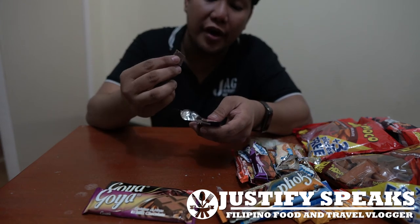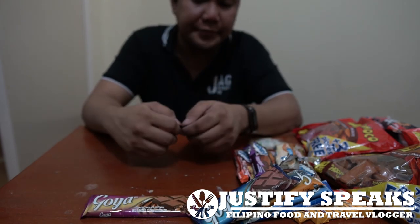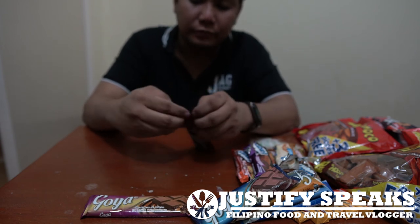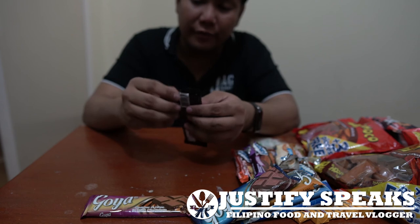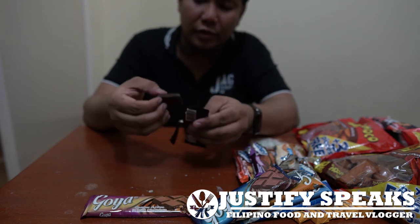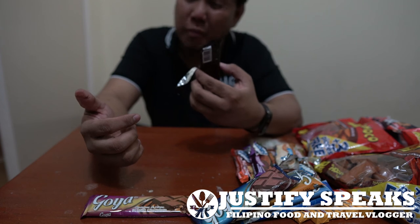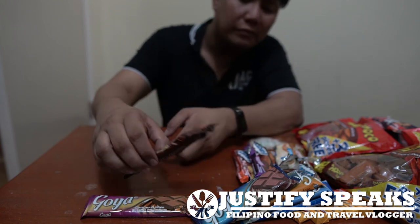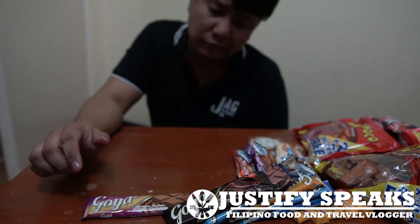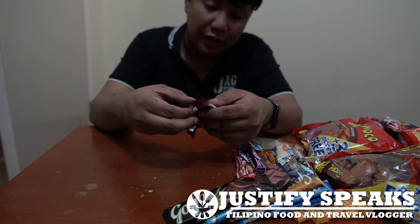This one is milk chocolate — the very basic Goya. This one is good. Dark chocolate. This chocolate is really melty. A little bit of bitterness, a little bit of chocolate, and the last one is the raisins and nuts.